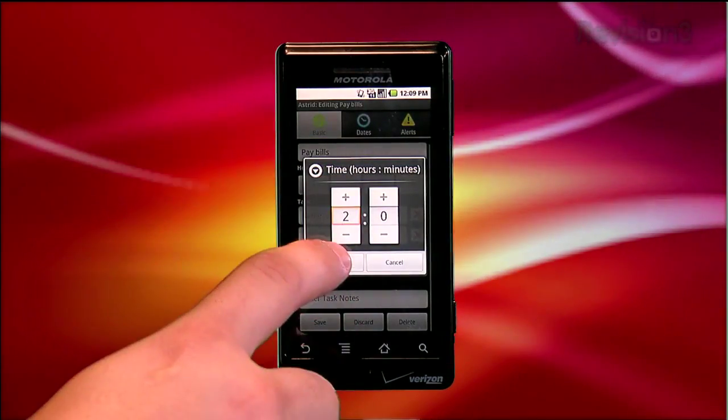Most of these are self-explanatory, as they add more data to the task itself. But this data is infinitely useful when you start adding many tasks to your to-do list.